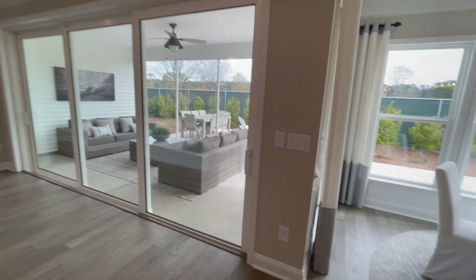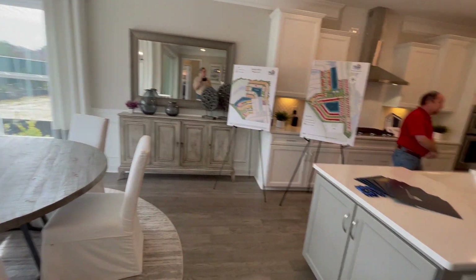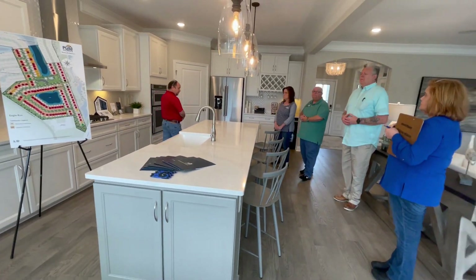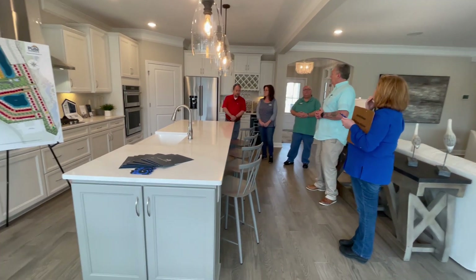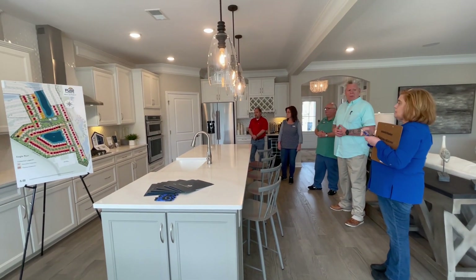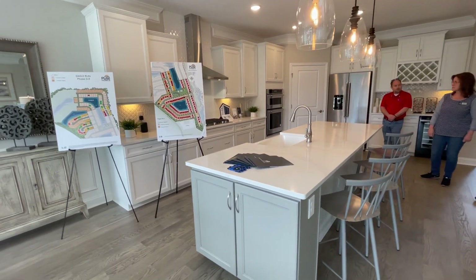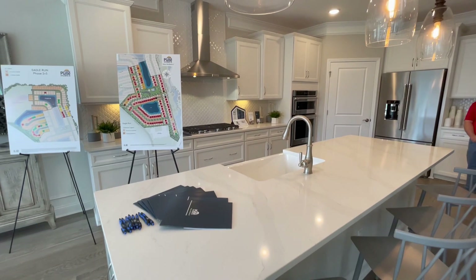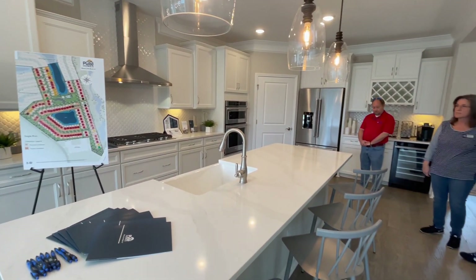The KitchenAid appliances — is that a standard package? Whirlpool is the standard package; KitchenAid is an optional package — same family of appliances. And is this considered a gourmet kitchen? This is considered a gourmet kitchen. A standard kitchen would just have an electric range. The gourmet kitchen goes to the full wall oven-microwave combination, cooktop either gas or electric. We don't have natural gas here, so we do have propane as an option.